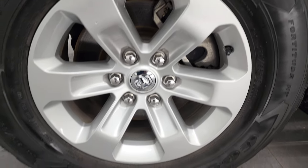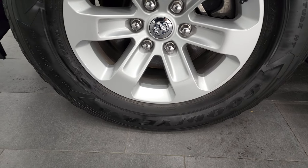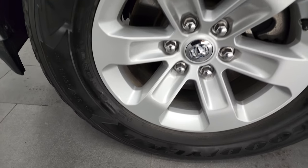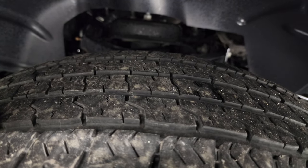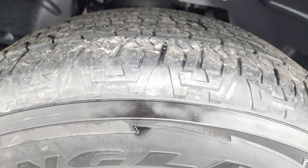This one comes with the painted alloy rims and it has Goodyear Wrangler Fortitude tires. These are 275-65 R18s, and these tires have probably about 50% of the tread left on them, maybe a little bit more.